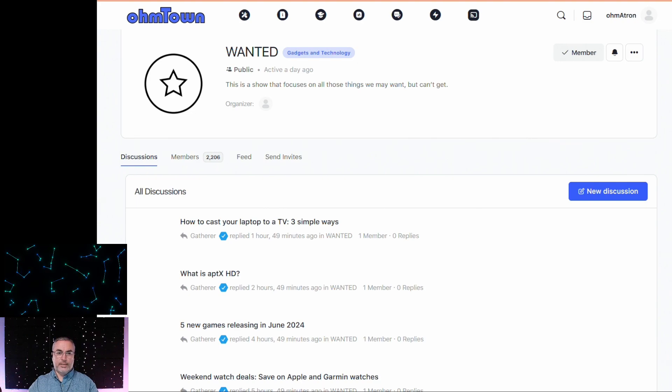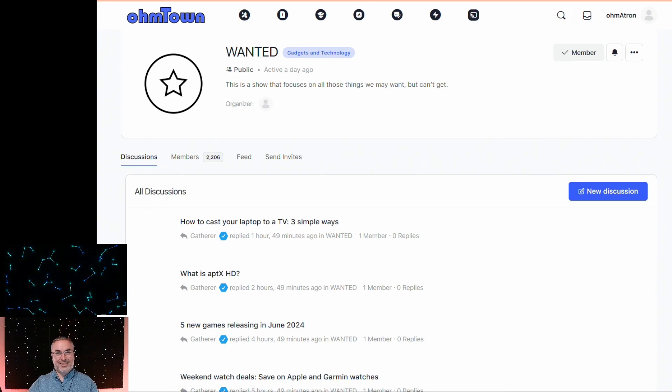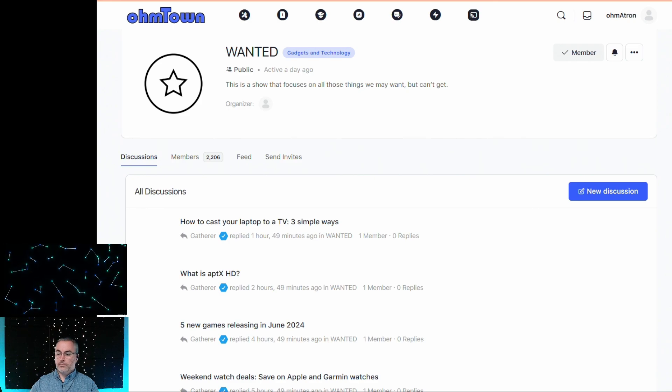Hello, hello, and welcome to Wanted, powered by OhmTown.com. Today is June 1st, 2024. Can't believe it's already June 1st. This is Season 1, Episode 15 of Wanted. I am Marewant, and above me is the visualizer for the sentient AI from the future. Good evening, OhmTown citizens.